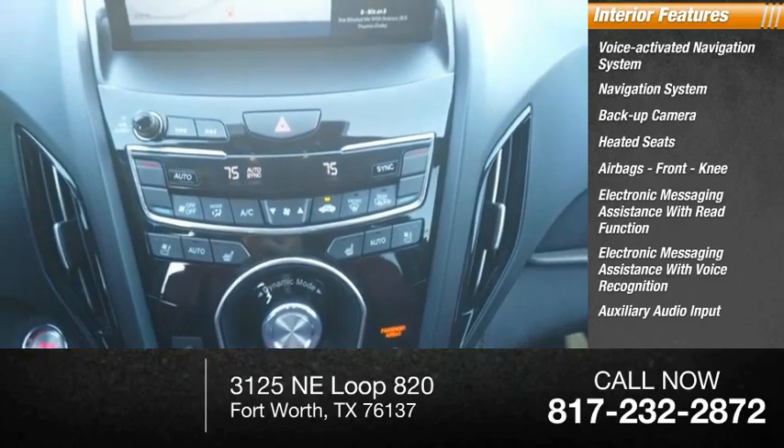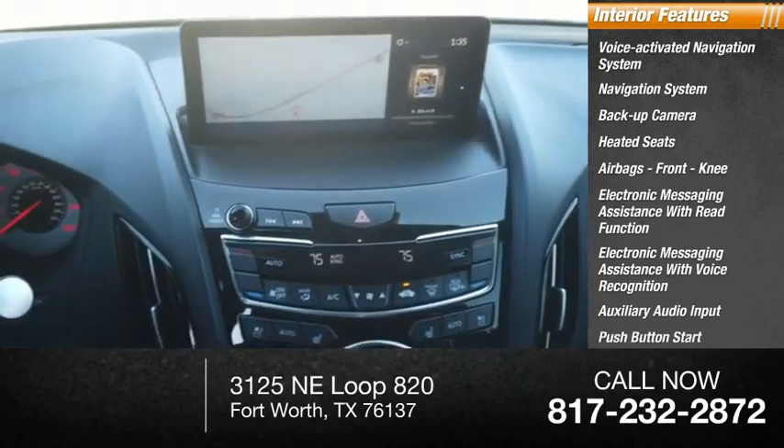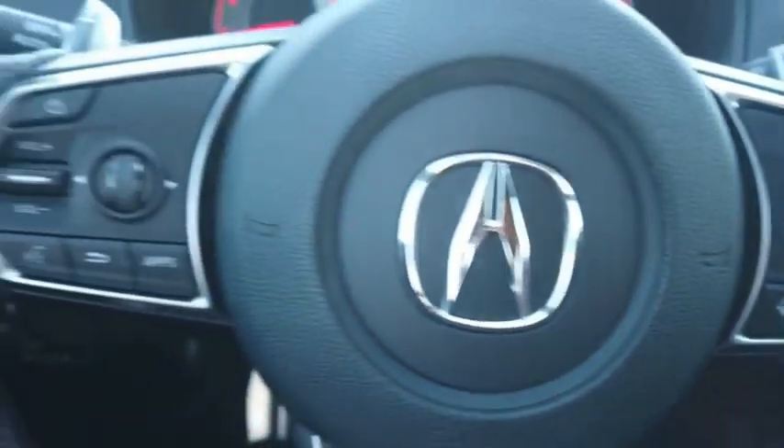Auxiliary audio input, push-button start, cool seats. Take this vehicle for a spin and see why so many shoppers are now proud owners.